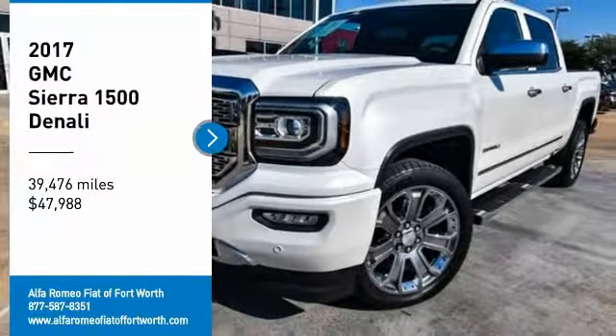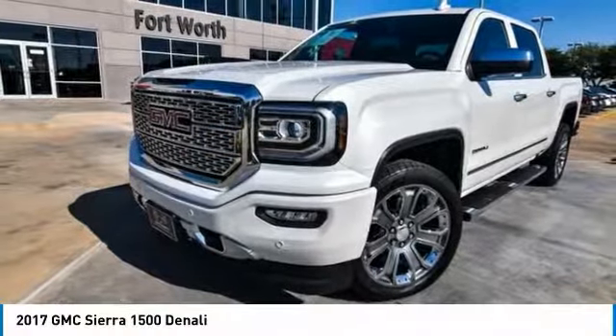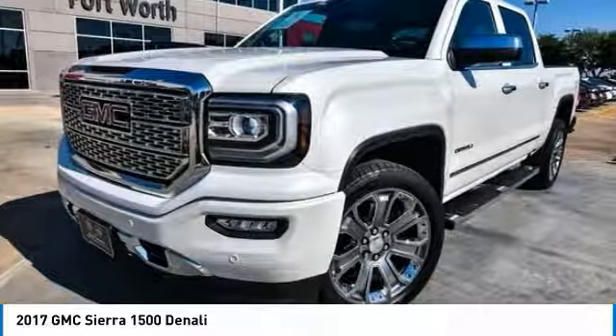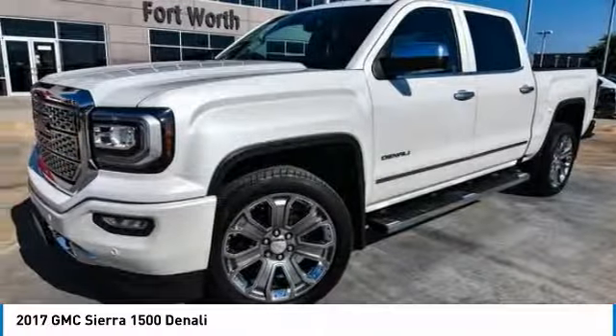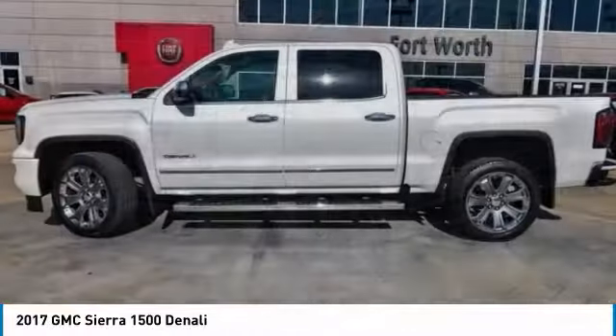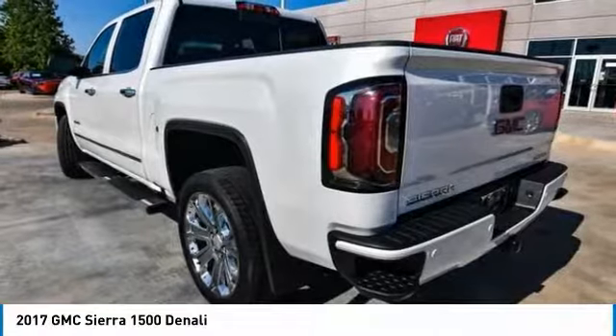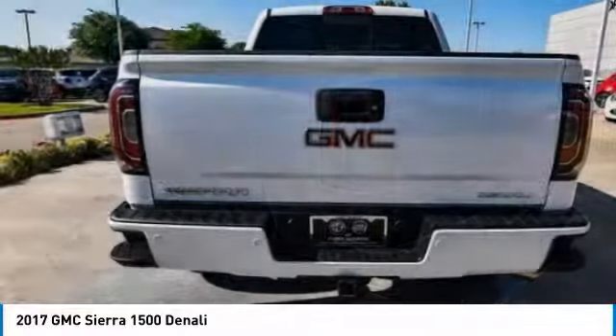Stop by and take a look at the 2017 Sierra 1500. The GMC Sierra is a full-size pickup with all the functionality you could expect. With multiple trim levels, the GMC Sierra provides a wide range of features for you to enjoy.